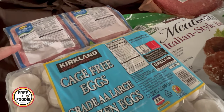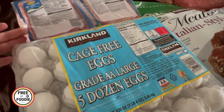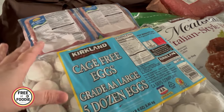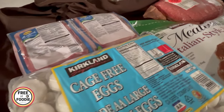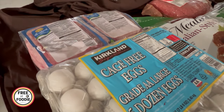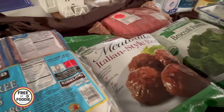This is the all-natural ground turkey by Butterball. You get four packs, each about a pound and a half, for $20. I use it for everything — meatloaf, lettuce wraps, stir fries. You can use ground turkey as a replacement for ground beef for anything and everything.